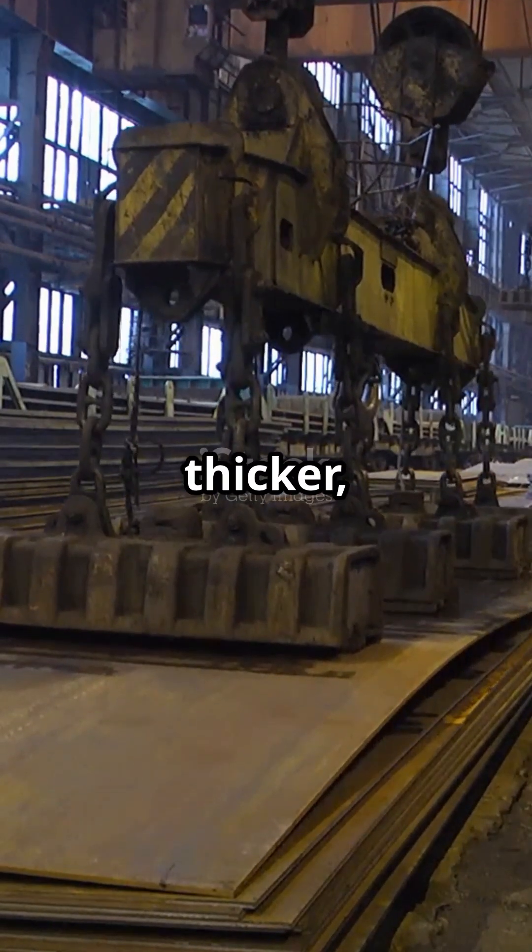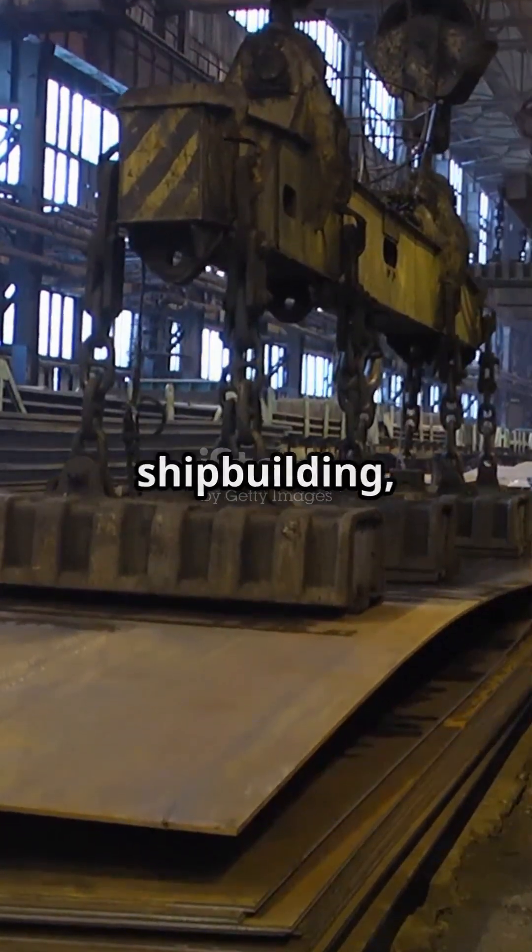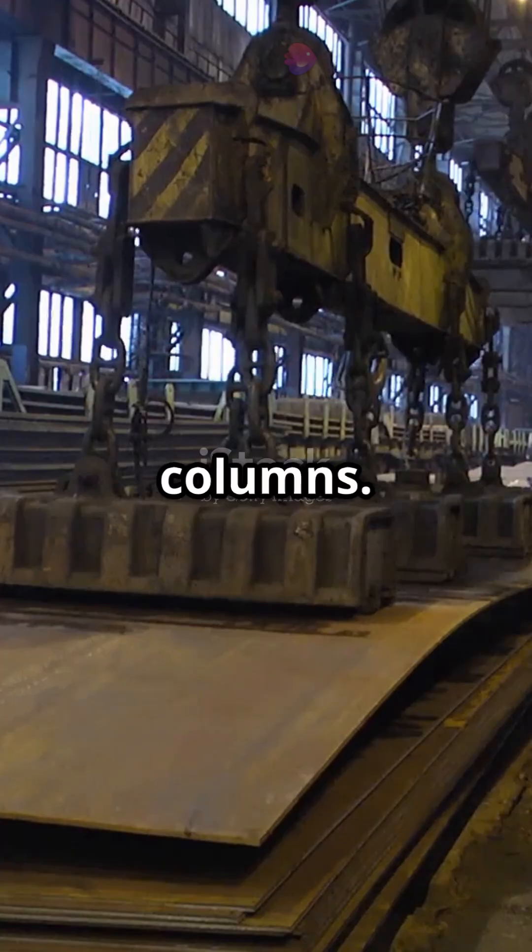Plates, on the other hand, are thicker, broader sheets of steel, perfect for heavy-duty jobs like flooring, shipbuilding or base plates for columns.